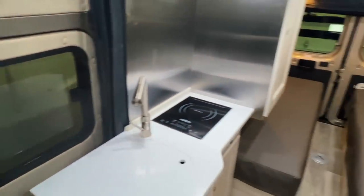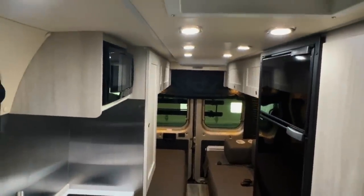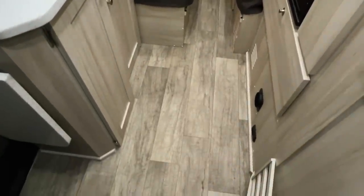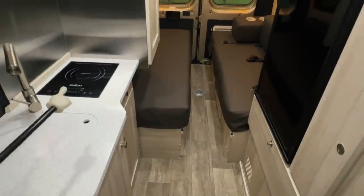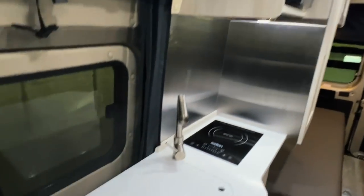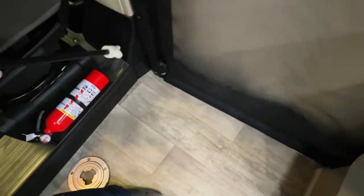That 3,000-watt sine wave inverter is going to run basically everything in this coach — the microwave, the air conditioner, and all that. The only propane options you have in this one are your water heater and your furnace. Since you have the induction cooktop, that runs off of electricity. So limited propane, nice lithium battery setup, to get you going off-grid or wherever you're looking to go. We've also got an AC plug down here.